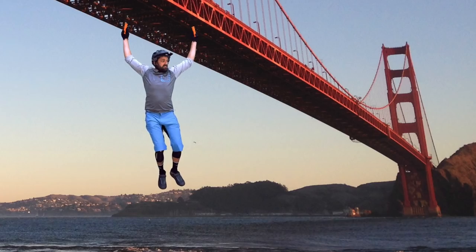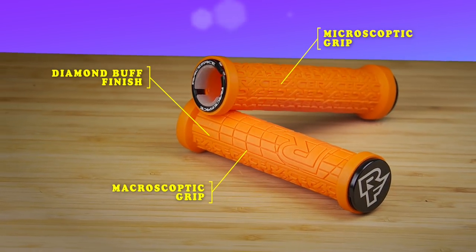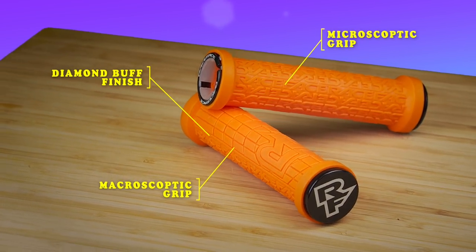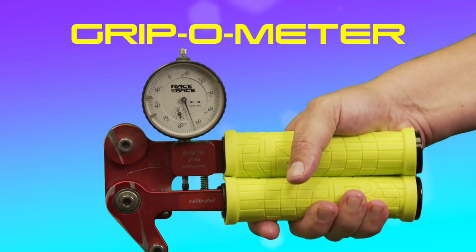Hanging out with the Grippler! Tested around the world by pros like Wade Simmons. Our diamond buff finish creates improved texturing and enhanced grip on a micro and macroscopic level. The Grippler surpasses industry standards for grippability.